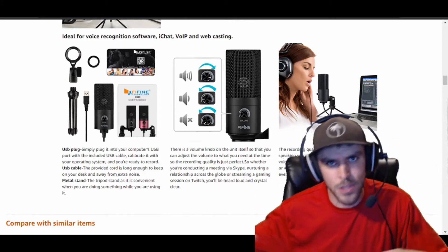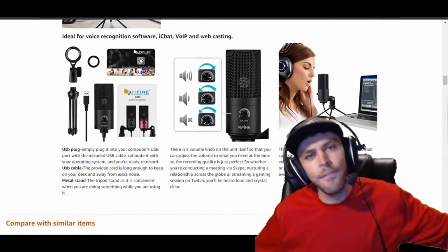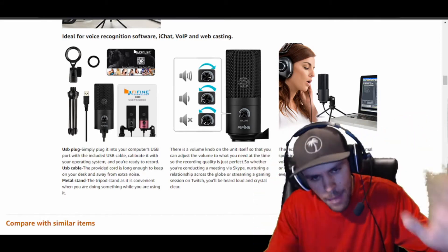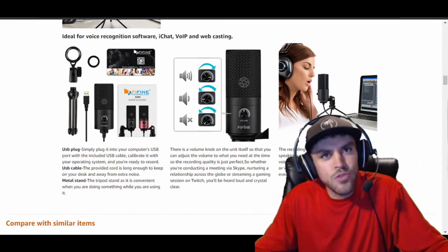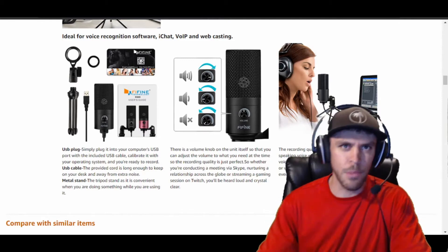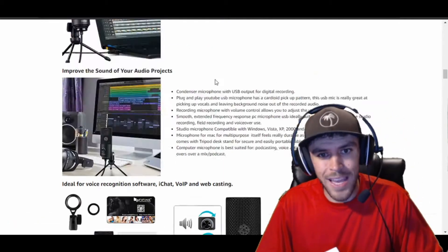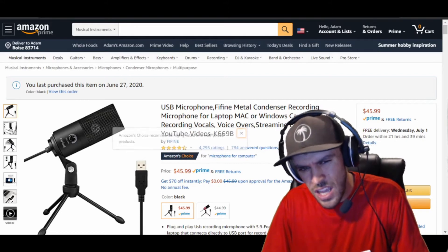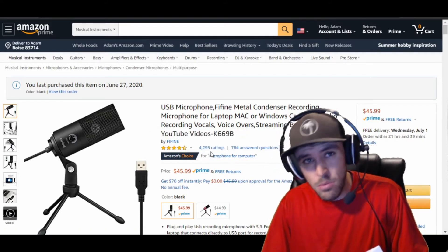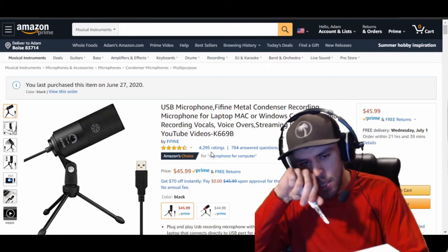The recording quality is described as clear and crisp, suited for podcasts, voiceovers, Skype meetings, Twitch streaming, and even instruments. Obviously companies aren't going to say their mic sucks — they always make their product sound great. So that's why I'm here: to give you my actual opinion. It did get four and a half stars by over 4,000 people, which is not bad. But let's just crack this open and see what's inside.